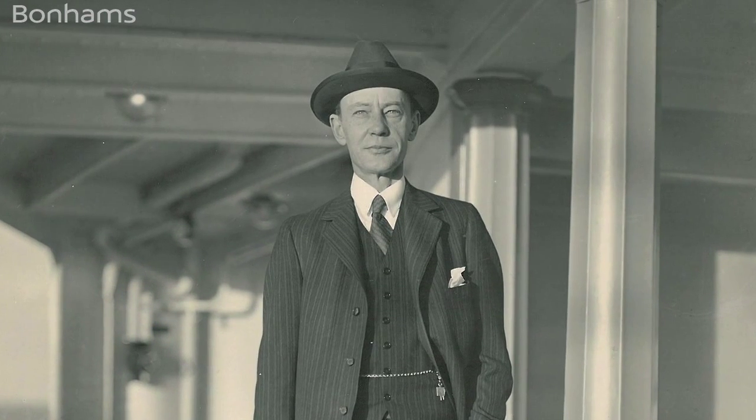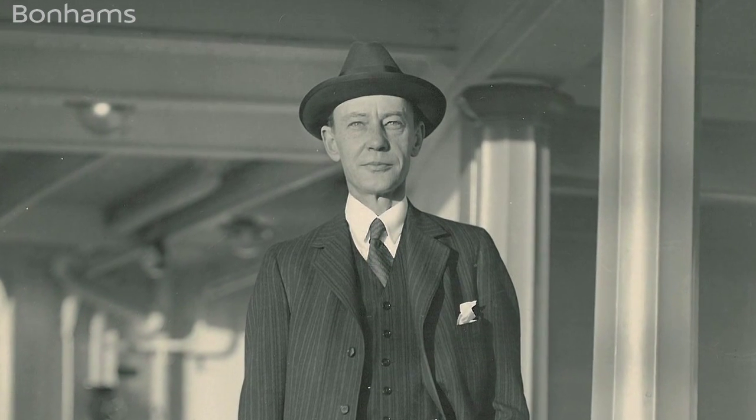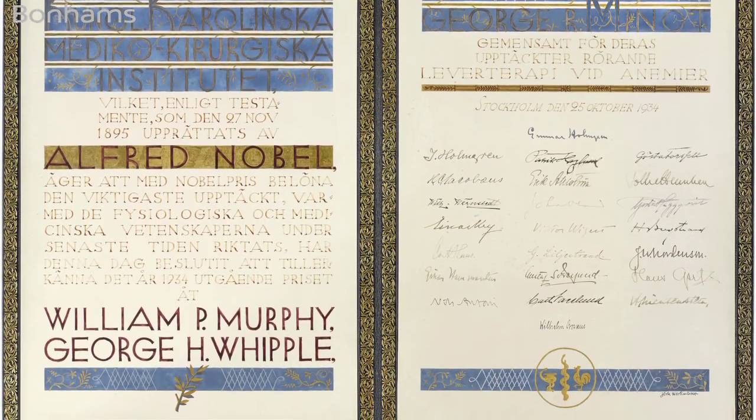This medal was awarded to George Minot in 1934. He shared the Nobel Prize that year in the category of physiology or medicine with two other doctors from Harvard — Whipple and Murphy — and they won this award for their pioneering work in the area of pernicious anemia.